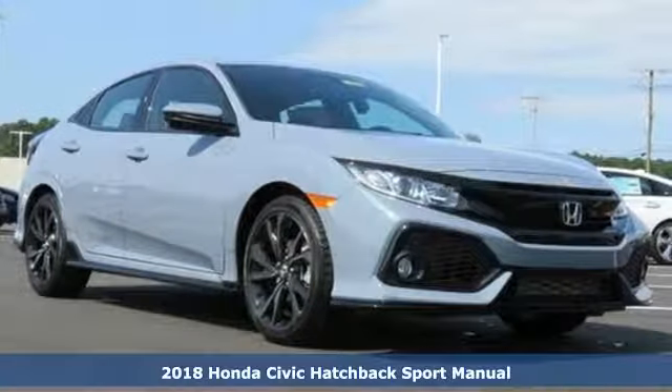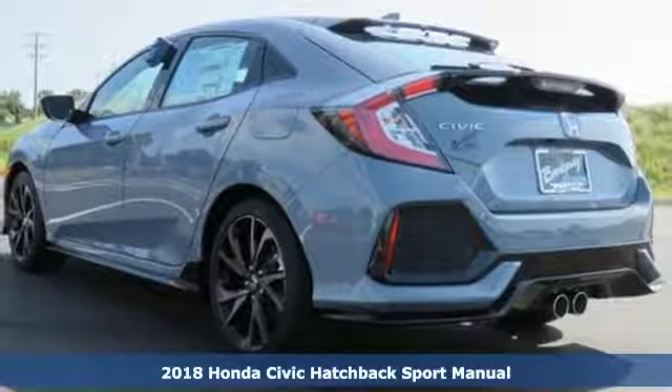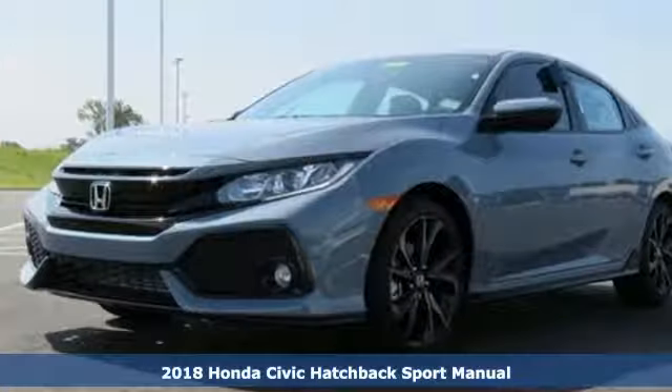It's a new 2018 Honda Civic Hatchback. Impressively bold and rebellious, this Civic Hatchback never plays catch up.